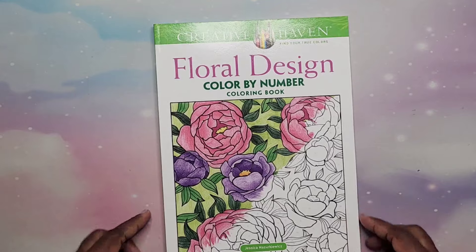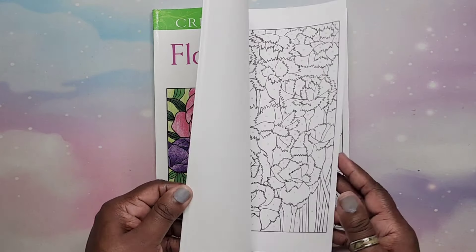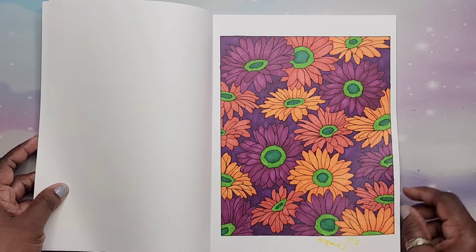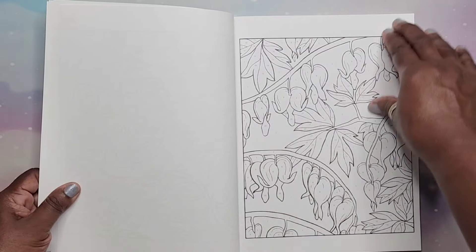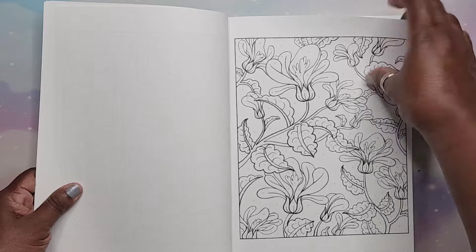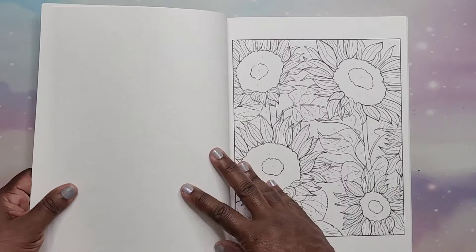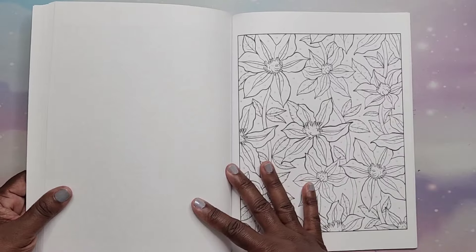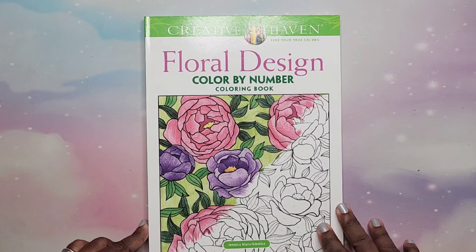And I have Floral Designs Color by Number by Jessica Mazurkowicz. I did color a couple in here — there's some yellowing — and this one's a little more simple. You can have fun in this one. That is Floral Designs by Jessica Mazurkowicz.